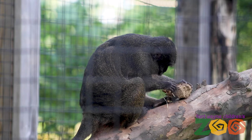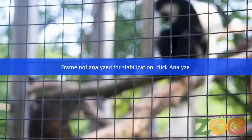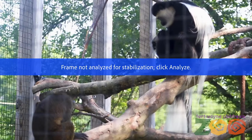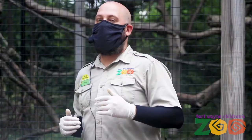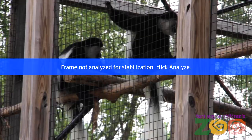Our swamp monkeys, like I said, forage throughout the day and they are not nearly as picky. They will eat fruits, vegetables, seeds, nuts — you name it. That kind of diet differentiation helps them live in relative harmony in this enclosure.